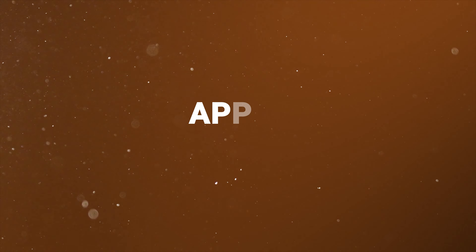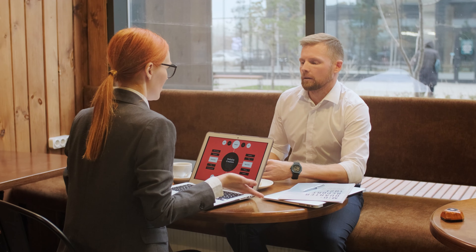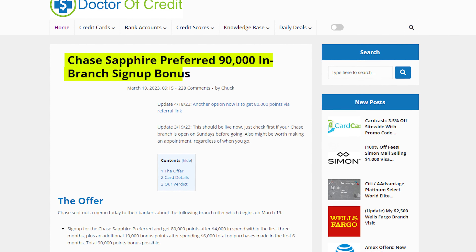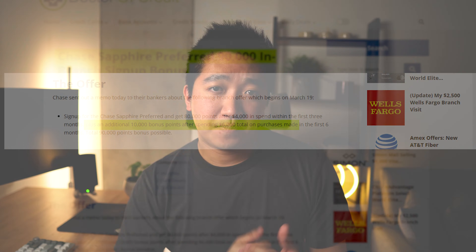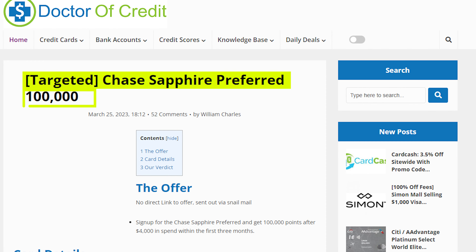As of the time of this filming, I believe the in-branch offer of 90,000 points still exists, but does require a higher $6,000 of spend instead of $4,000. So it's up to you if that 10,000 extra points is worth the $2,000 in extra spend. In either case, there have been higher offers in the past, like 100,000 points for the same amount of spend, but that seems to be pretty rare.